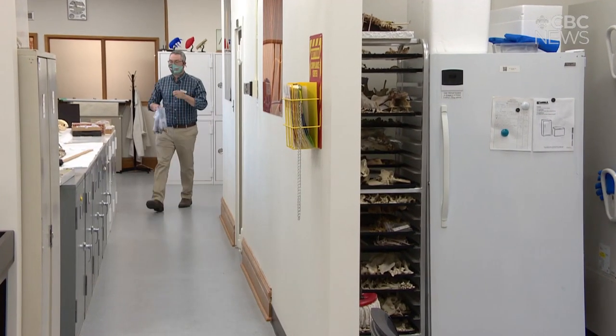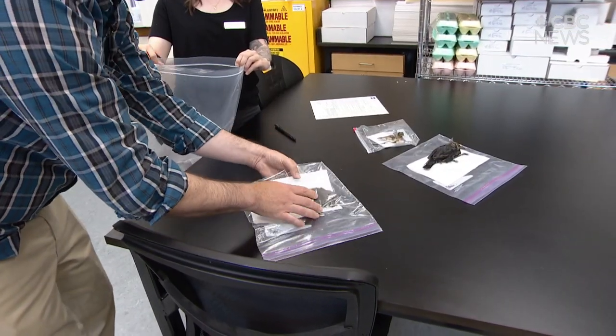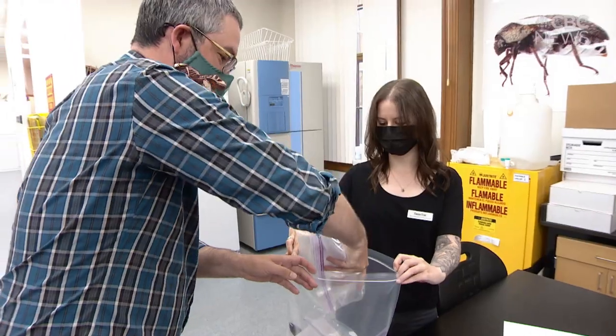Dr. Ryan Fisher is the curator of vertebrate zoology at the museum. He says the work done by Nature Regina is helping write Saskatchewan's history, giving scientists and researchers an idea of what was around at this particular time in the province — and specifically here in Regina.